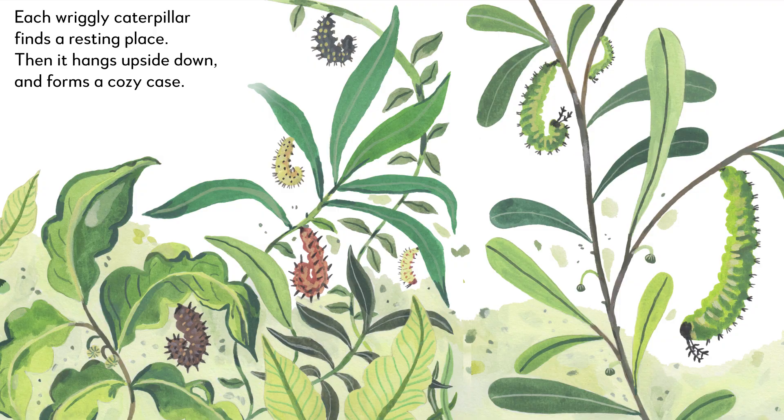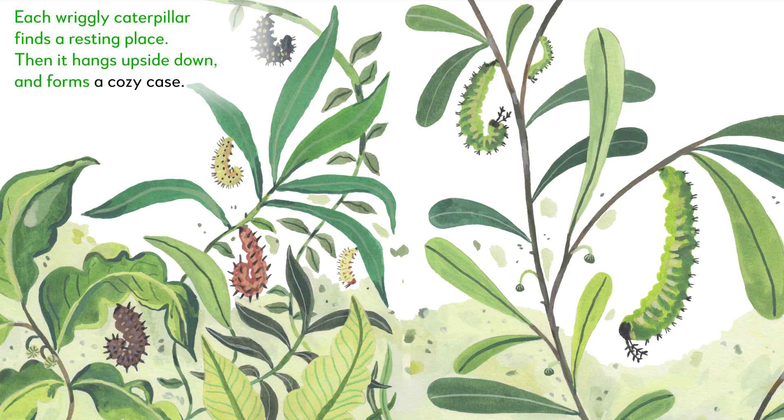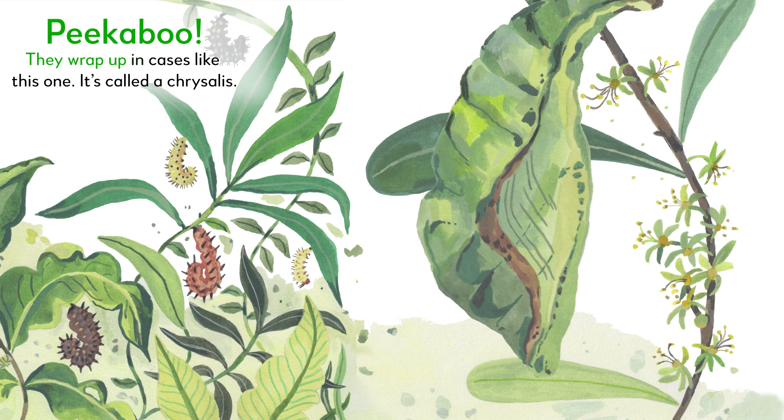Each wriggly caterpillar finds a resting place, then it hangs upside down and forms a cozy case. Let's see how they get snuggly. Peek-a-boo! They wrap up in cases like this one. It's called a chrysalis.